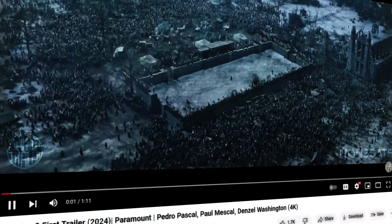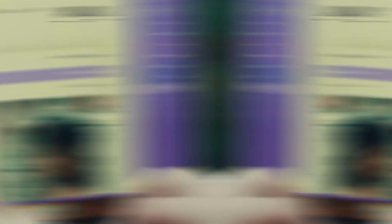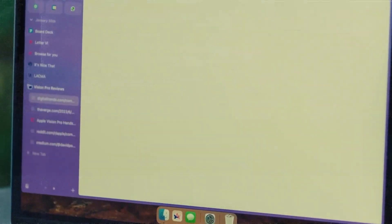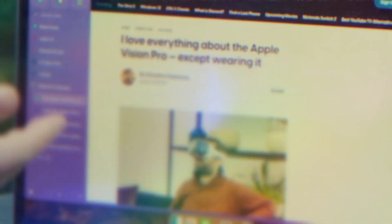Say you're looking for the Gladiator 2 trailer. Instead of showing a bunch of search results, it takes you straight to the trailer on YouTube. And if you want reviews for a product like the Apple Vision Pro, it makes a folder with all the reviews from different websites.